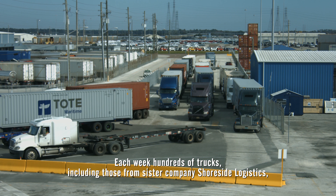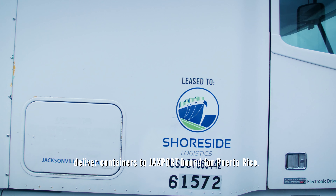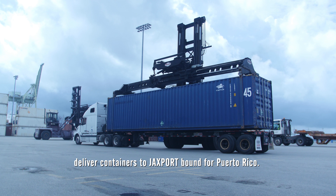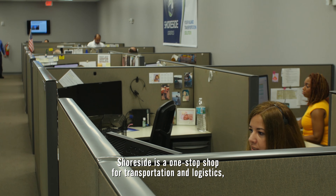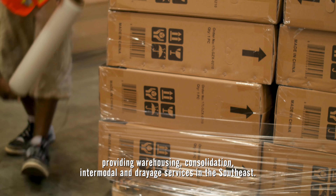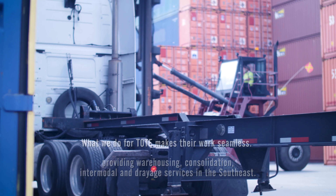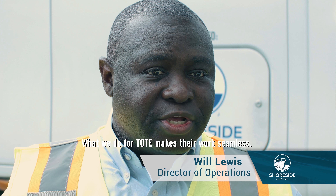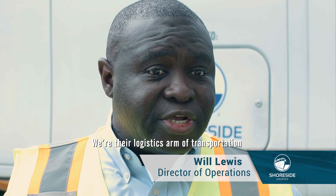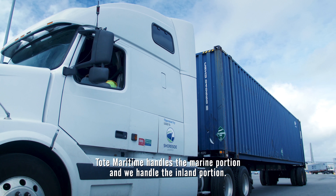Each week, hundreds of trucks, including those from sister company Shoreside Logistics, deliver containers to Jacksport bound for Puerto Rico. Shoreside is a one-stop shop for transportation and logistics, providing warehousing, consolidation, intermodal, and drayage services in the southeast. What we do for TOAD makes their work seamless — we're their logistics arm of transportation. TOAD Maritime handles the marine portion and we handle the inland portion.